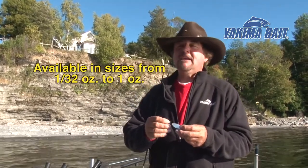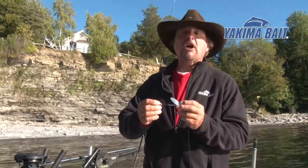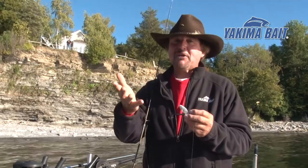The rooster tail is available in ten sizes up to one ounce and over a hundred finishes. It's the most versatile multi-species lure around. You got to try one.